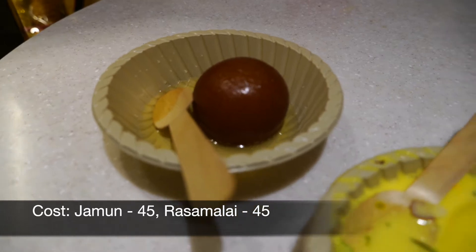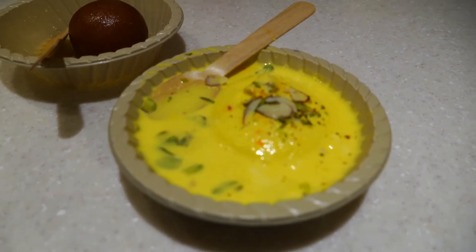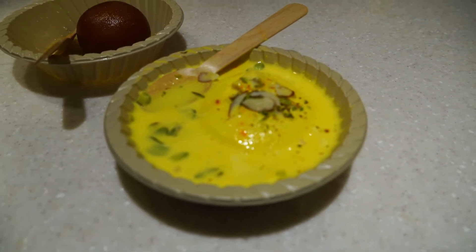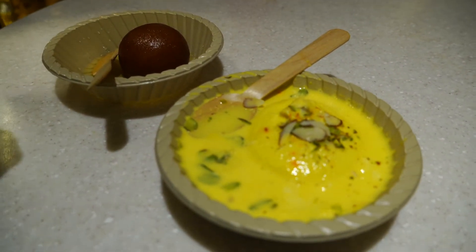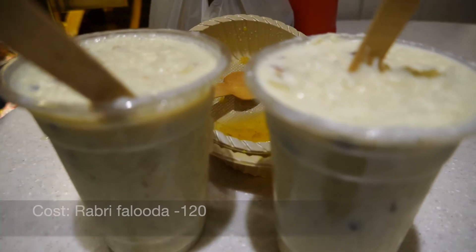This is shahi bulak jam and rasmalaya. This is Ravi falooda.